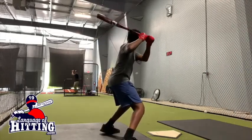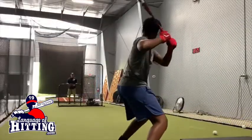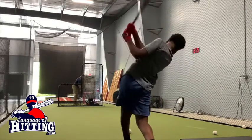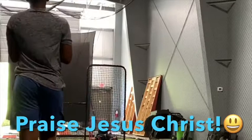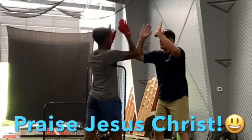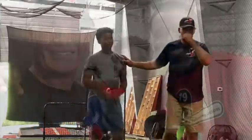I'm here to help your son and daughter to hit better in live games. There is a clock ticking down on their development time. Sign up today for our online hitting course, or have me come out and work with your son or daughter face to face. That was beautiful — that's massive.